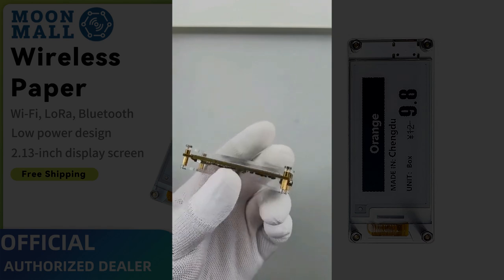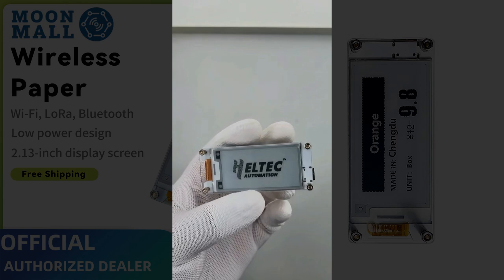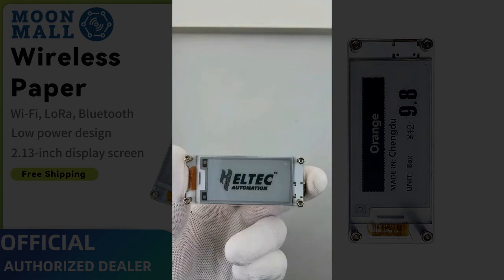Heltec also provides official support with a custom ESP32 Arduino framework, LoRaWAN libraries, and tons of open-source examples to get you started right away. This is the perfect E-Ink dev board for makers, hobbyists, and IoT professionals alike.